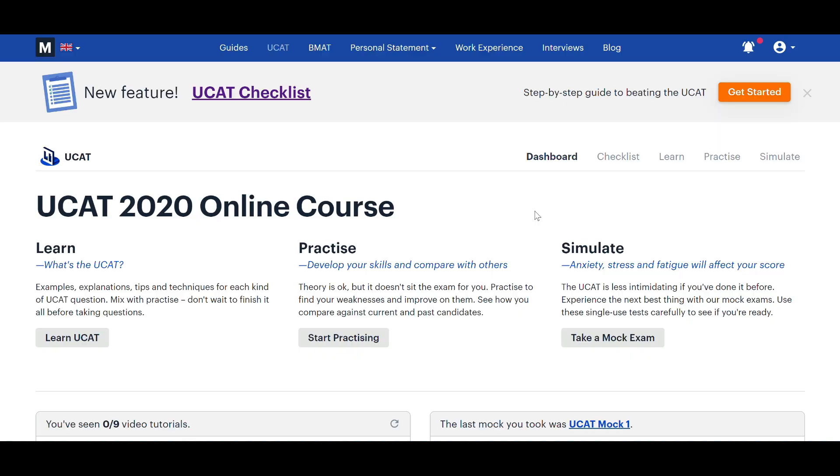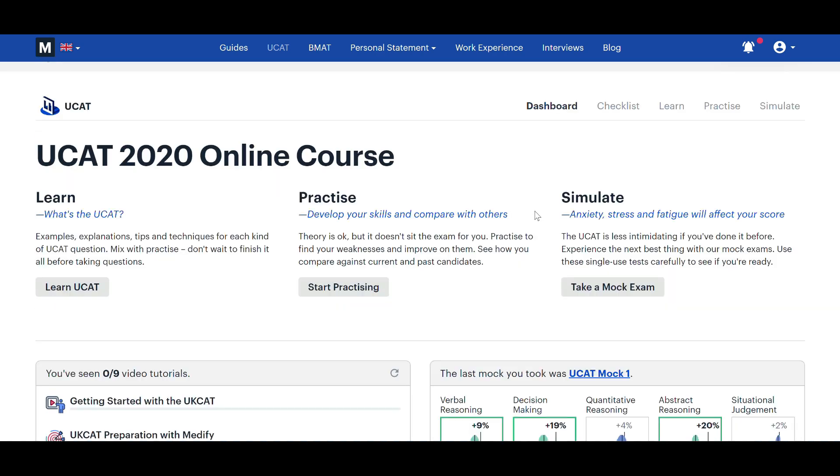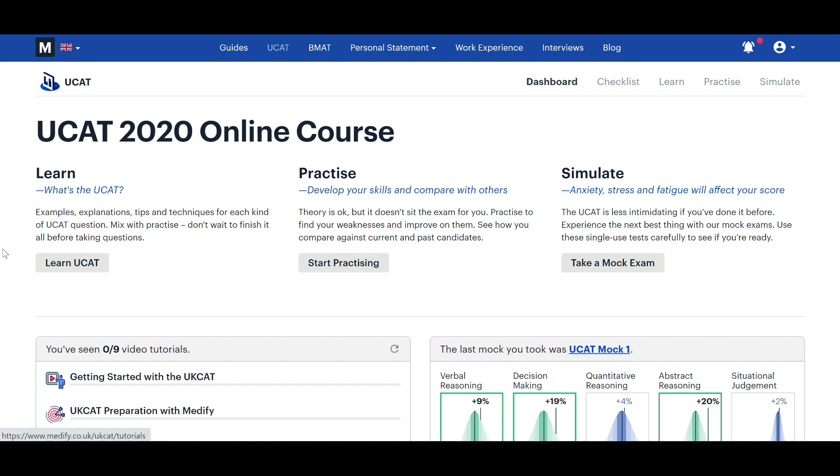The layout of the Medify website is really clean, which makes it easy to use and navigate. I also found that Medify was the closest to the actual exam in terms of difficulty out of all the resources I used. What I really love about Medify is just how comprehensive it is — it really has everything you need to practise for the UCAT, and the attention to detail is just really great. I've got the website open in front of me and I'll put it on screen so we can have a look at what's available.